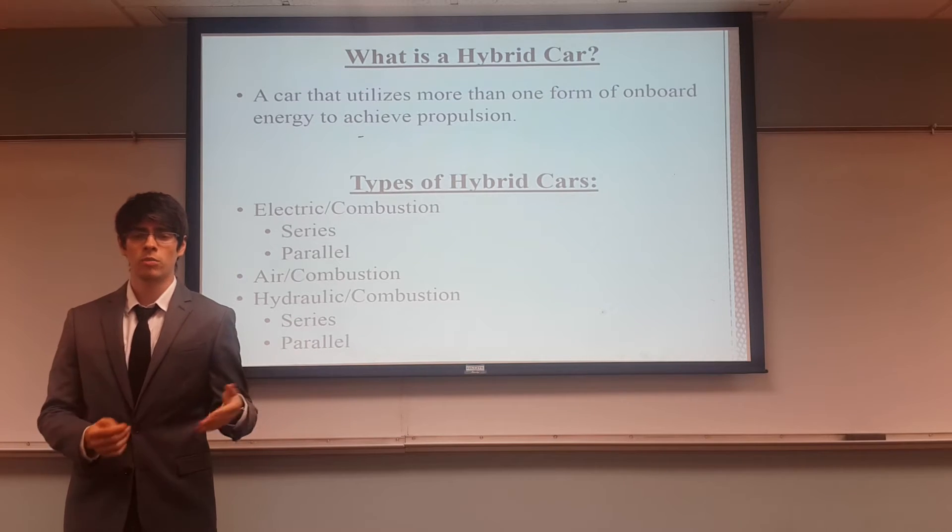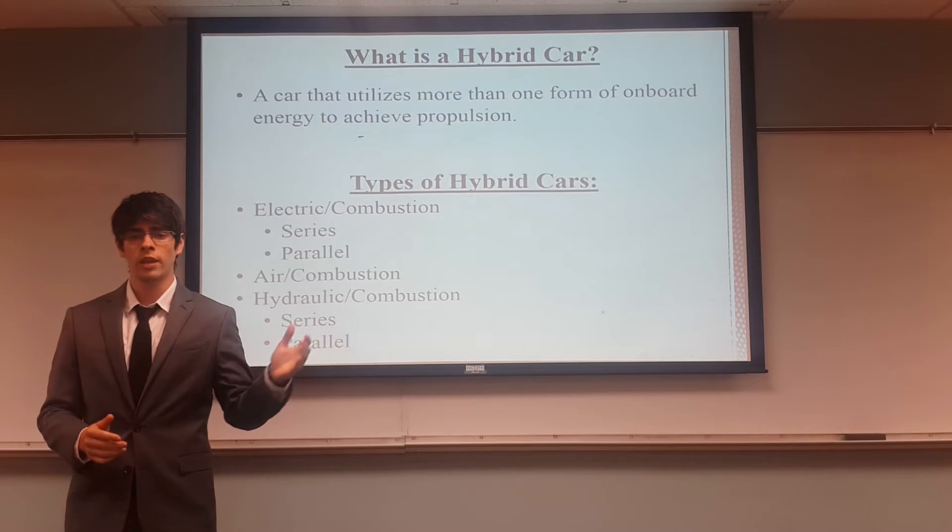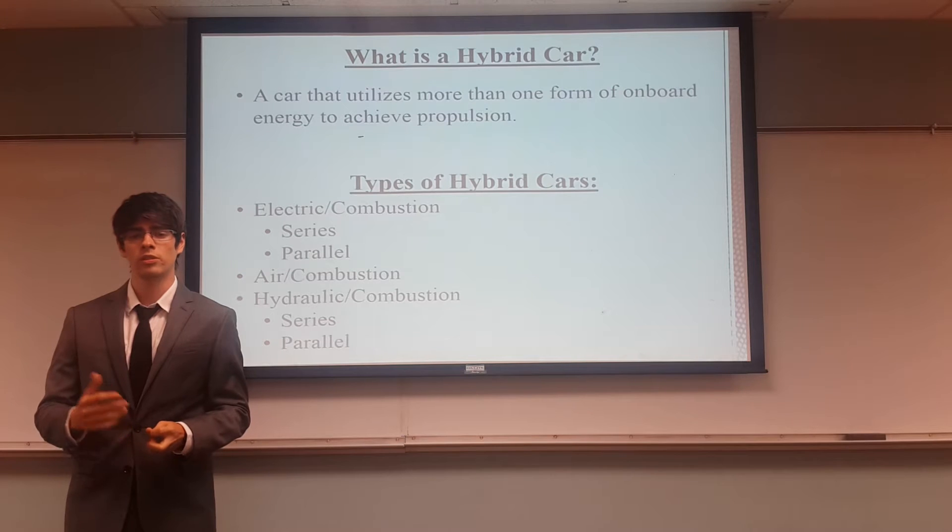Now we have the air and combustion, which is compressed air. And we have the hydraulic and combustion, which also works as a series or in parallel.